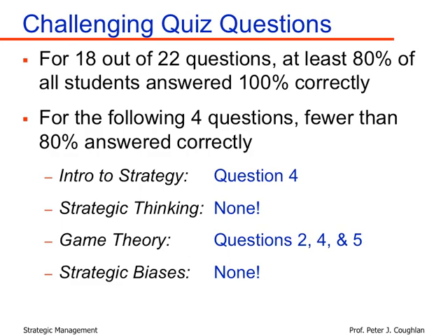The quiz was broken into four sections with about five or six questions each: the introduction to strategy covering concept material from the first lecture; a section on strategic thinking; a section on game theory principles; and finally a section on strategic biases. There were no particularly problematic questions in strategic thinking or strategic biases, but there was one in intro to strategy and three in the game theory section. I'm going to go over those four challenging questions.